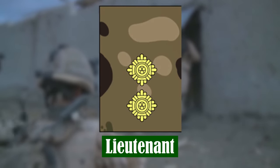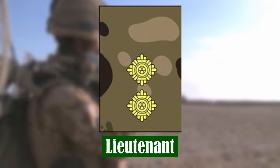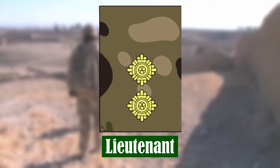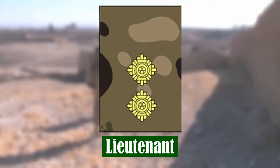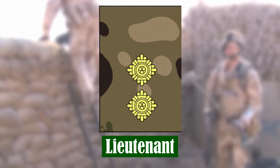Lieutenant. The rank of Lieutenant is typically held for two to three years. They normally command a platoon or troop of around 30 soldiers, with increased responsibilities from being a Second Lieutenant. They also have the opportunity to gain specialised skills outside their unit.